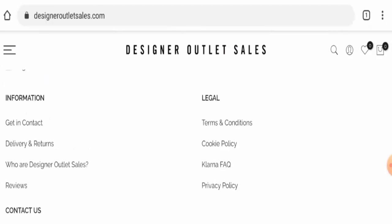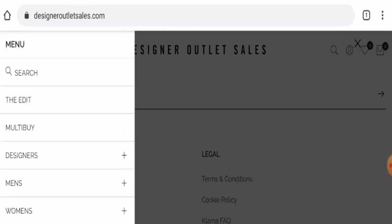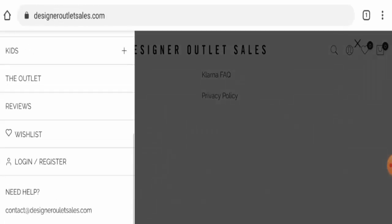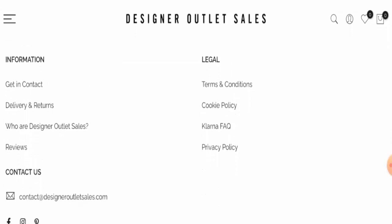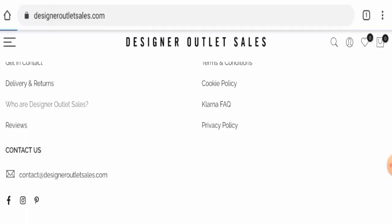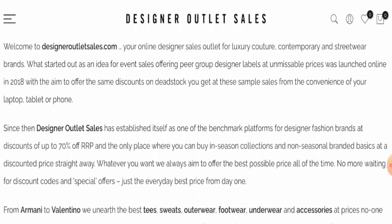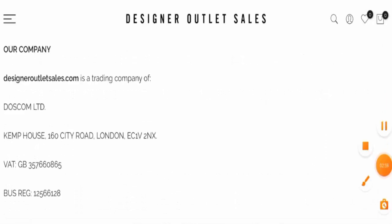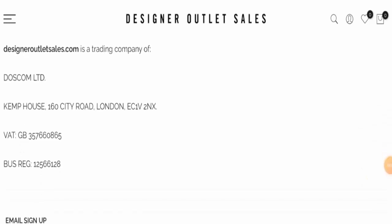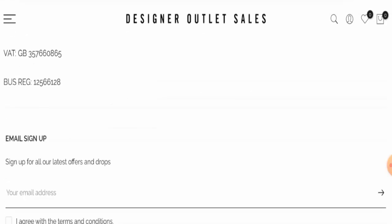Let's check the About Us section — the About Us page is not directly available, but you can go to the 'Who are Designer Outlet Sales' section where they've given their About Us. They've also mentioned the founders, so that is a positive sign. Next, we'll check the contact details, which are also available. They've given the physical address and email address, and this physical address is a legit address — that is a positive sign.